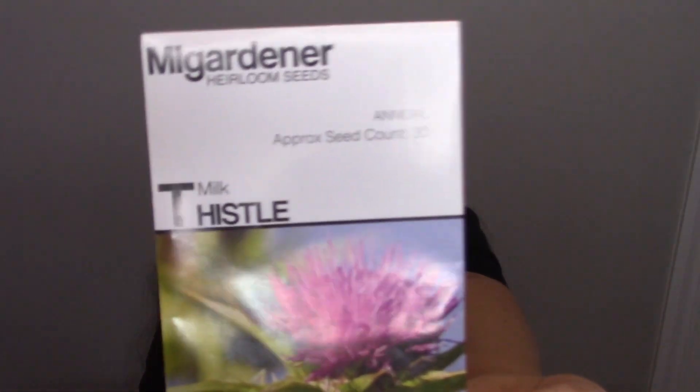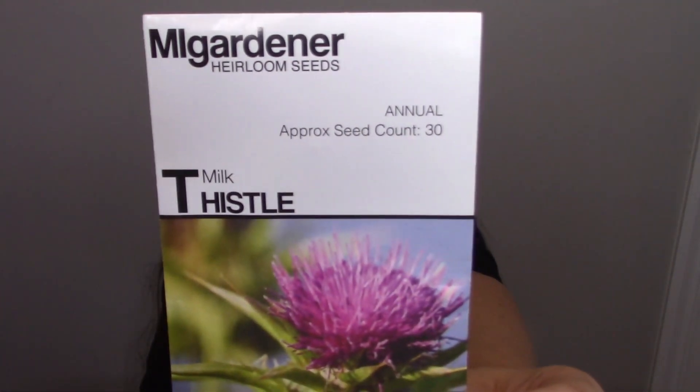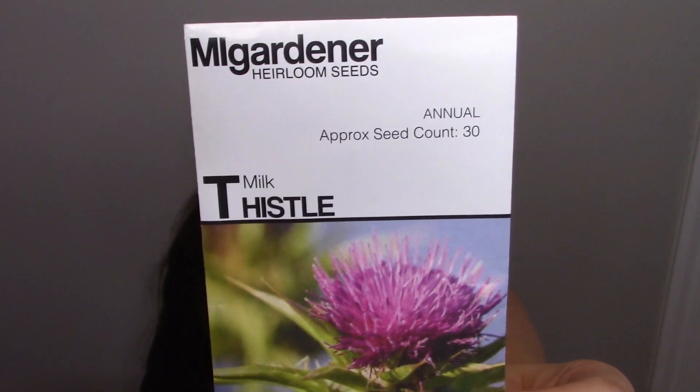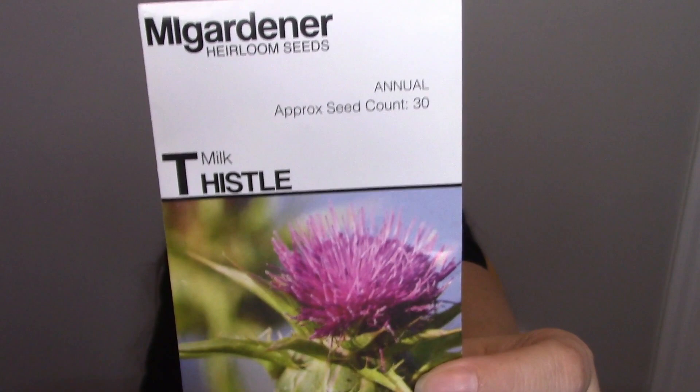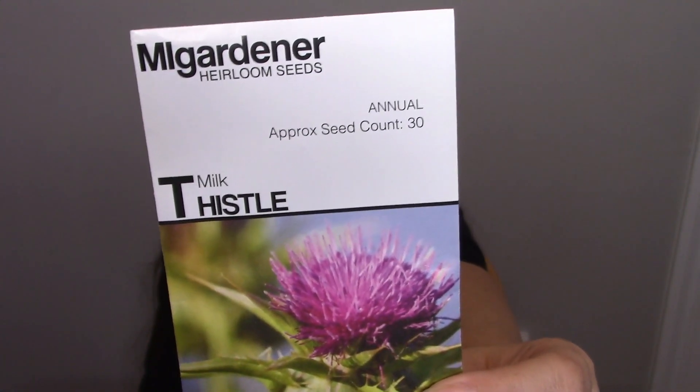A good old liver herb is milk thistle. You use the seeds, and it's really great for your gallbladder and especially your liver. It also helps with diabetes and digestion, but mainly it's your best friend for your liver.